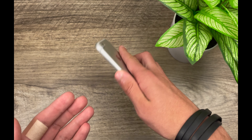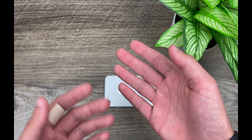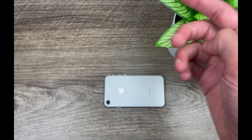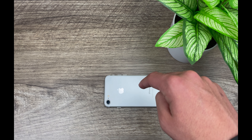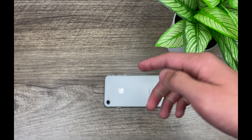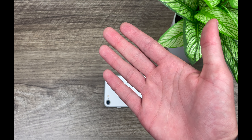Alright everyone, that is all I have for this video. Now if you did enjoy the video at all, or found it helpful in any way, or you'd just like to say hi, make sure to leave a comment down below. Of course, definitely make sure to follow me on Twitter using the link in the description as well. Thank you all for watching, and I will see you in the next one.